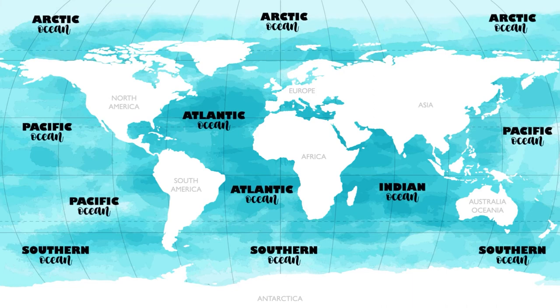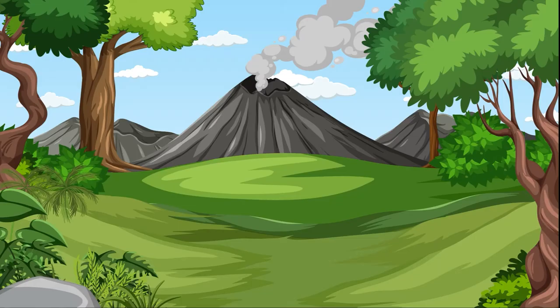Hooray! That was a fun trip. We learned everything about the world's oceans. What oceans have you seen?